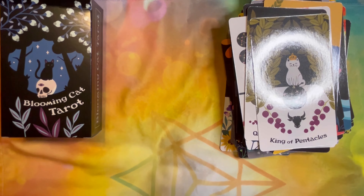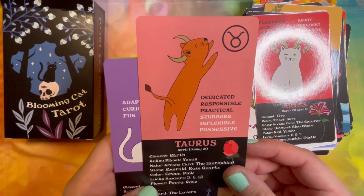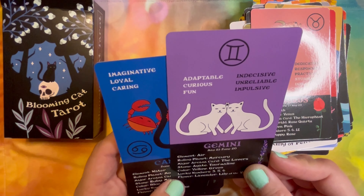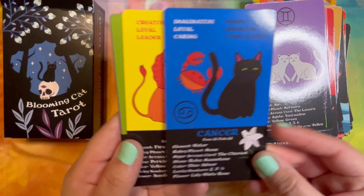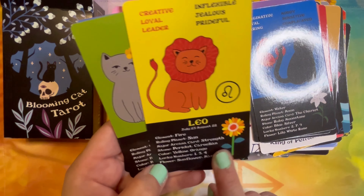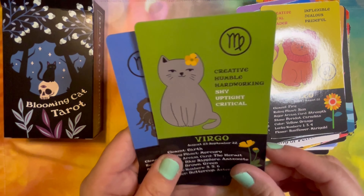Now here we are in the Zodiac cards. This is going to be interesting — I wonder how this is going to affect readings. You could include them in the deck or use them separate to the side maybe. It gives you the symbol and then looks like traits, the dates, element, ruling planet, Major Arcana card, the stone, the color, lucky numbers, and the flowers. This one's Leo's colors — yellow and orange — and their flowers are sunflower and marigold, and they drew that with those colors in here. Oh, that's lovely.